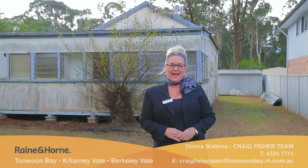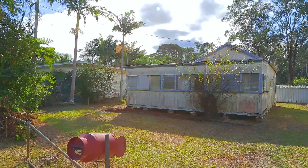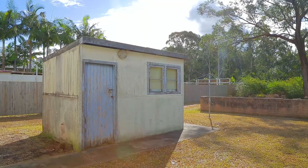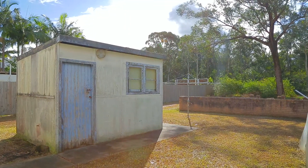Hi, I'm Donna from Rain and Horn, and today we're selling 159 Geoffrey Road, Chittaway Point. If you are looking for a great renovation project, a knockdown and rebuild, or something you'd like to drop a large rock on, this is the property for you.